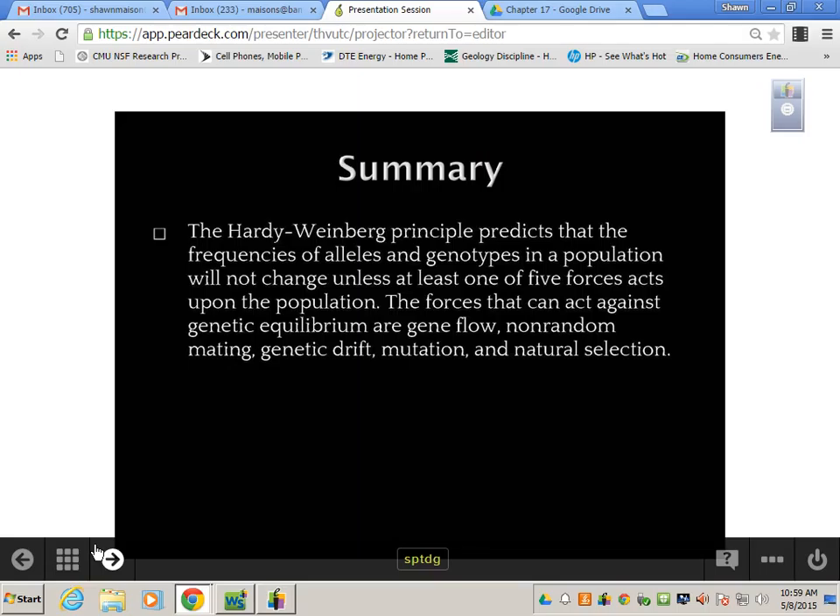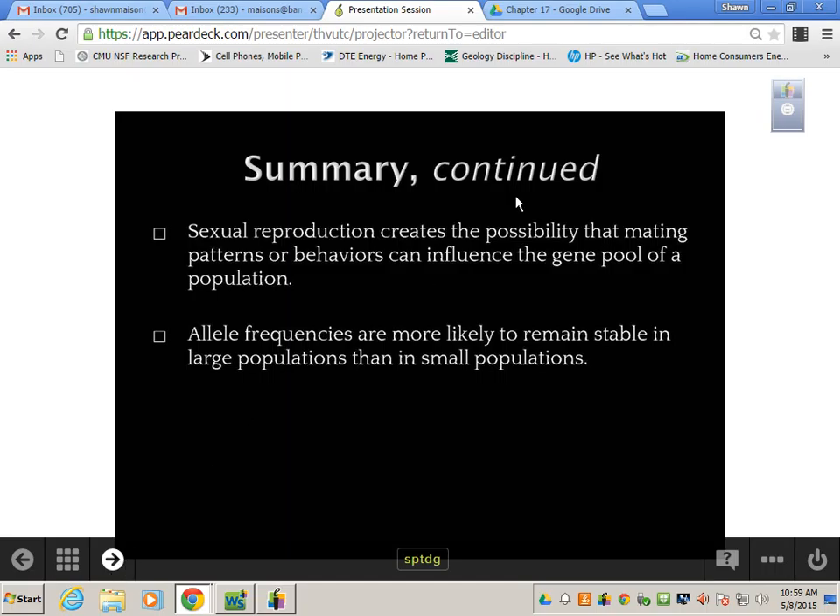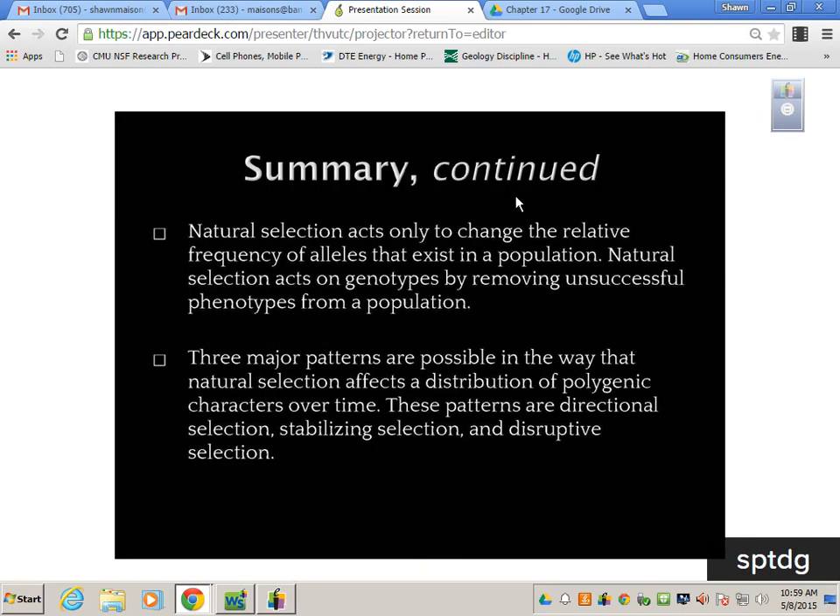Summary of the Hardy-Weinberg Principle: it predicts that the frequency of alleles and genotypes in a population will not change unless at least one of five forces acts on the population — gene flow, non-random mating, genetic drift, mutation, and natural selection. Sexual reproduction can influence the gene pool. Allele frequencies are more likely to remain stable in large populations. Natural selection acts on genotypes by removing unsuccessful phenotypes and can only act on what is actually physically expressed. The three major patterns are directional, stabilizing, and disruptive selection.